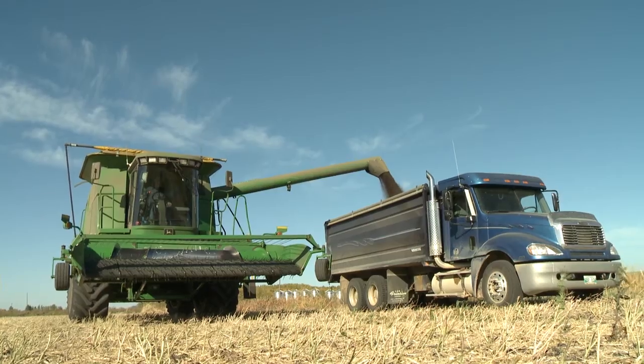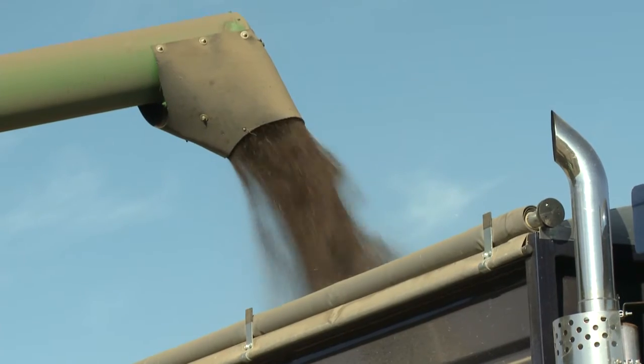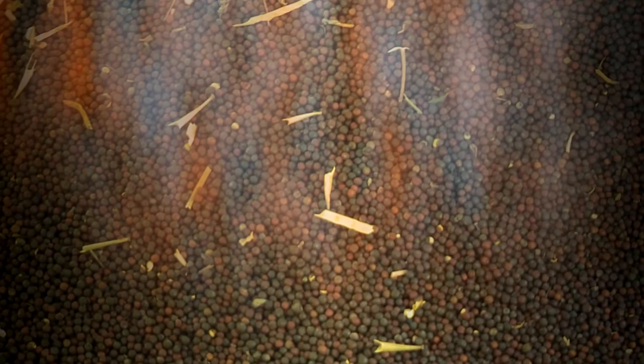Freshly harvested canola can maintain a high respiration rate for up to six weeks before becoming dormant. This process is referred to as sweating and is a very unstable condition for binned canola.